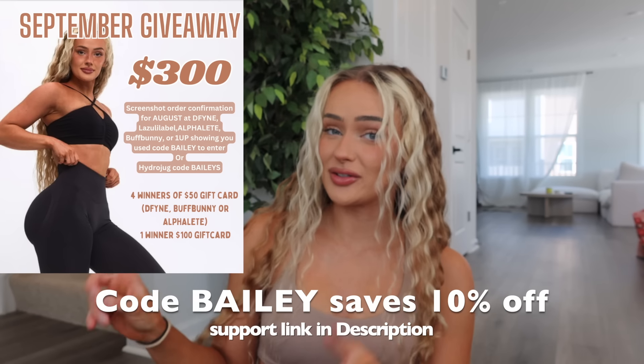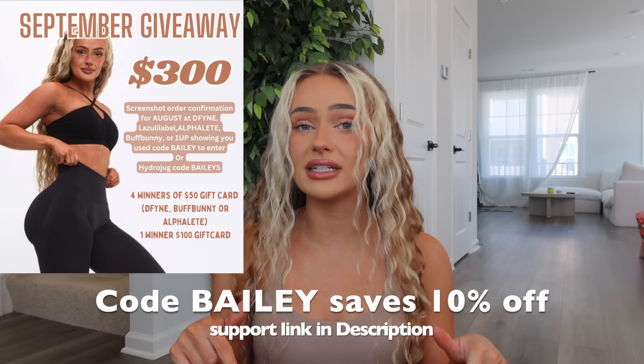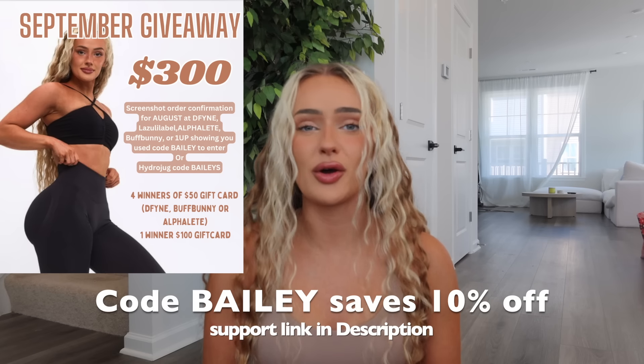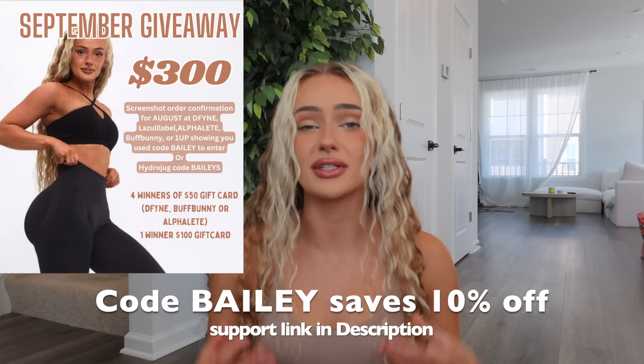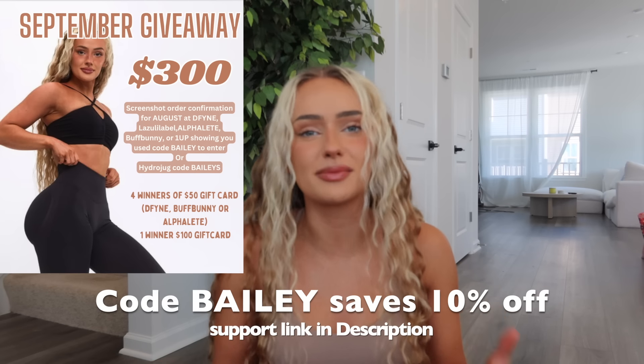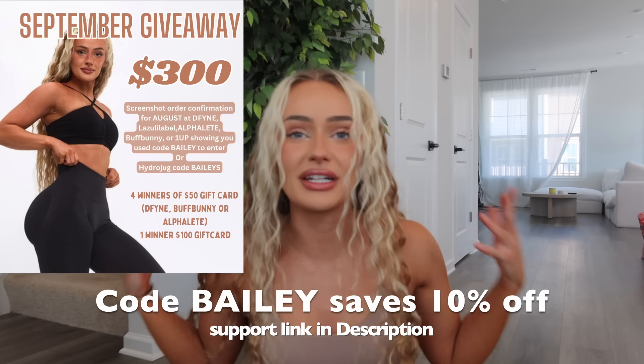If you use code Bailey, it'll save you money on your order and also counts as an entry for my monthly giveaway, linked down below. Thank you so much for all the support. I love doing these monthly giveaways to express how grateful I am for each and every one of y'all - it's a fun way to give back.